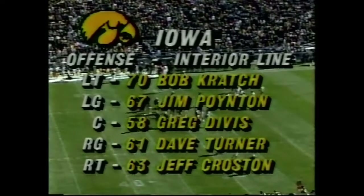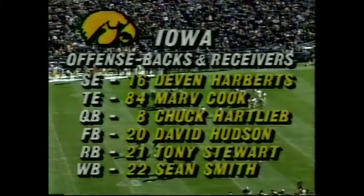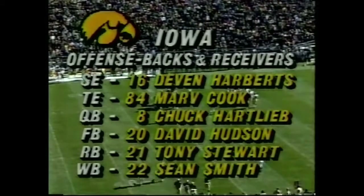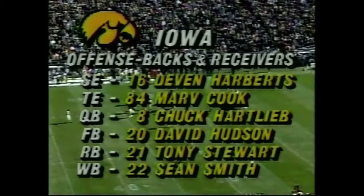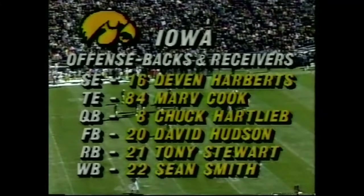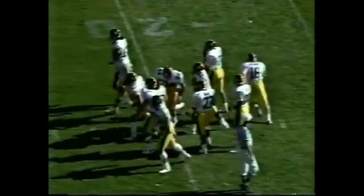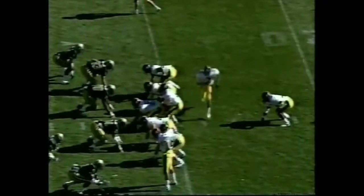Starting lineup — there's the Iowa interior line. Jim Pointen returned to the lineup, Derek Davis playing out of position at center, replacing the injured Anderson. Iowa skill position players: Chuck Hartleib, of course, leading the conference in passing yardage. David Hudson may also see some action at the tailback spot if Tony Stewart can't go today. Sean Smith, a very quick junior college transfer at wide receiver. Hawkeyes on first and 10 near the 27.